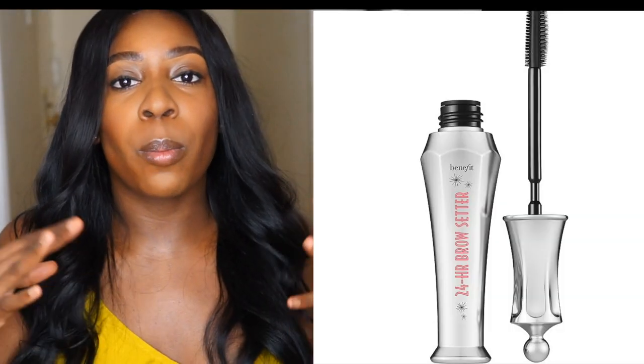If you have any video suggestions, definitely leave them down below. But today, like I said, we're talking about eyebrows, so let's get into the products that I love to use.